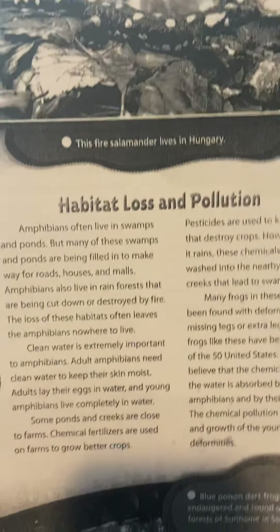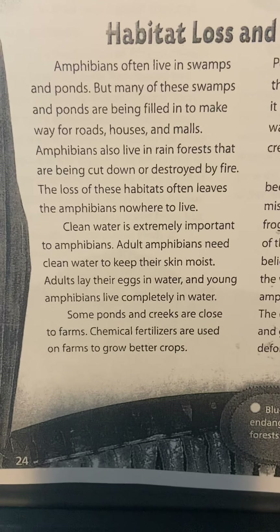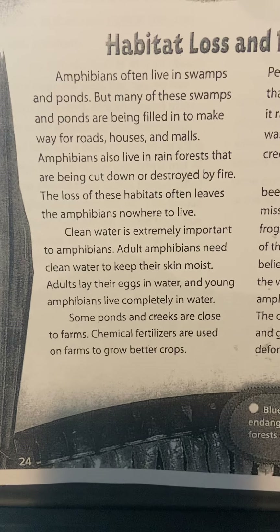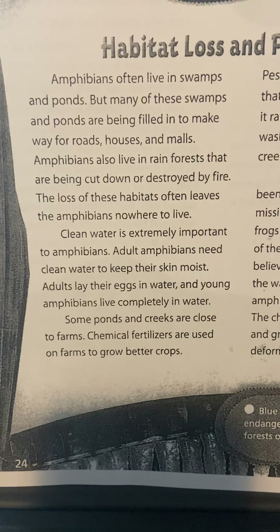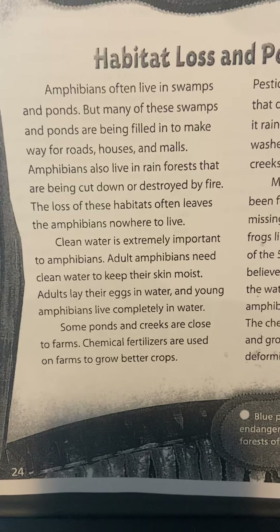Habitats and Pollution. Amphibians often live in swamps and ponds, but many of these swamps and ponds are being filled to make way for roads, houses, and malls. Amphibians also live in rainforests that are being cut down or destroyed by fire. The loss of these habitats often leaves amphibians nowhere to live.